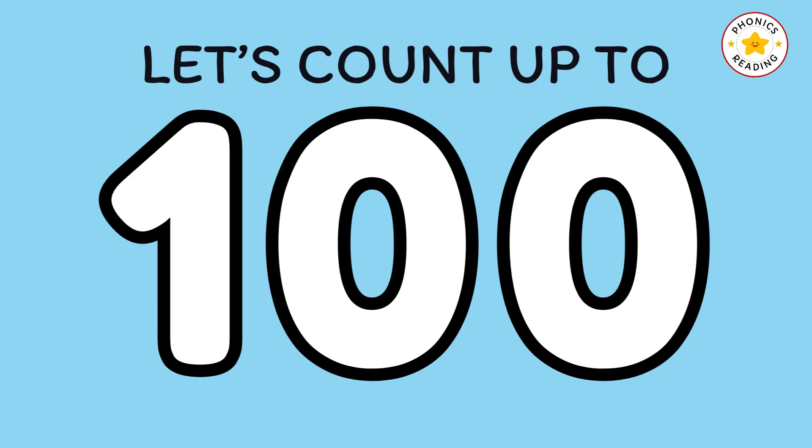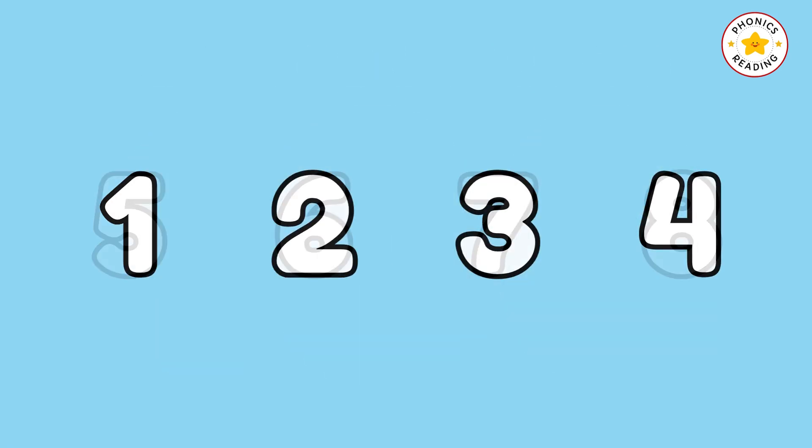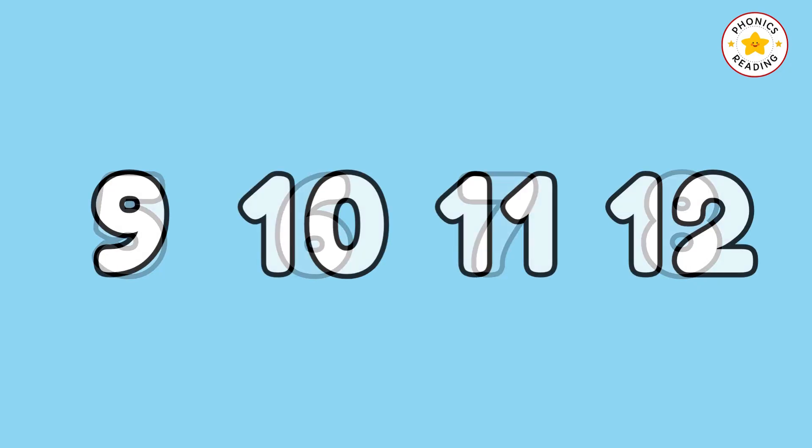Let's count up to 100. 1, 2, 3, 4, 5, 6, 7, 8, 9, 10.